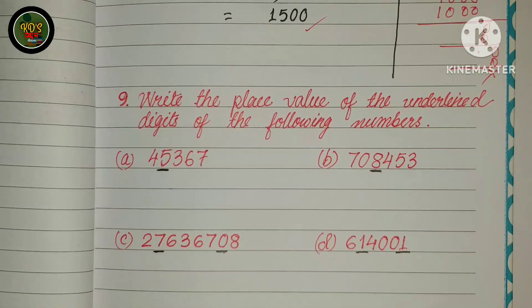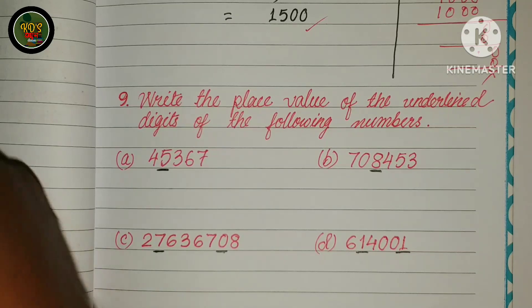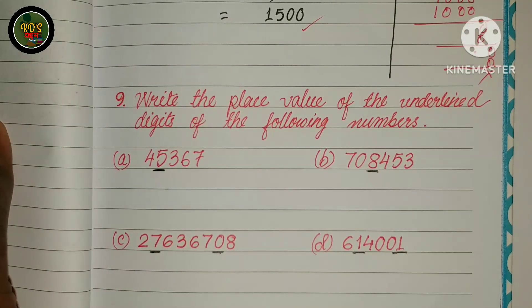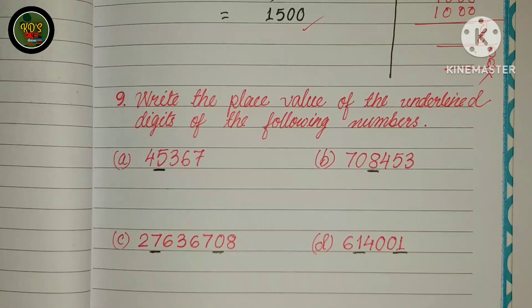Write the place value of the underlined digit of the following numbers. I will write this. Because if you are aware of it, you will write it.